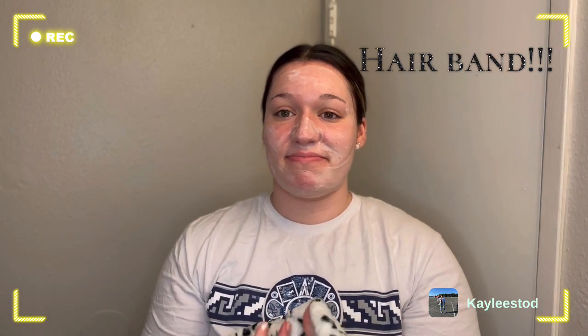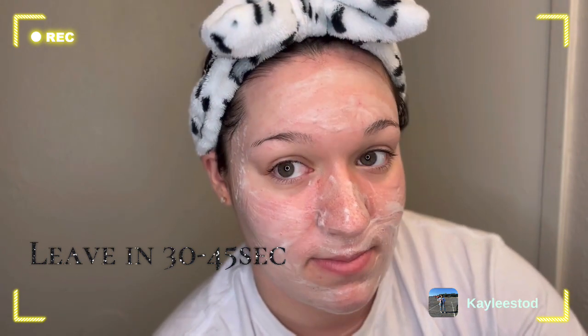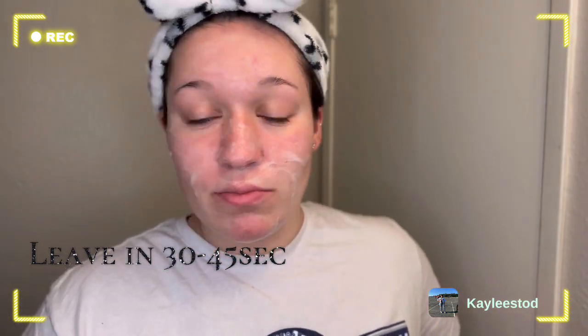I forgot to do step number one, which is put on a hairband. My hair is already slicked back so I didn't notice I needed one, but essentially it's just to keep your hair out of your face. If you haven't already, go ahead and watch my morning skincare routine — it's similar to this one.